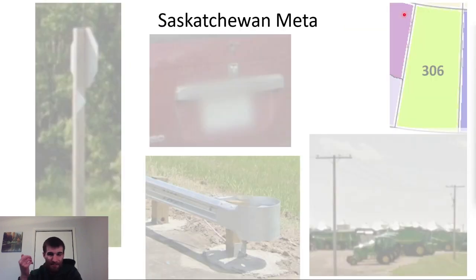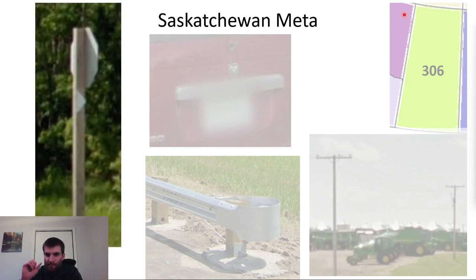Saskatchewan has relatively fewer meta clues. Saskatchewan rarely uses bollards, but when they do, they are the same as Alberta. Rural Saskatchewan often uses white arrows on the stop signs, called crossroad delineators. There can be one, two, or three arrows, and they denote how major the road is that you're going to turn onto.